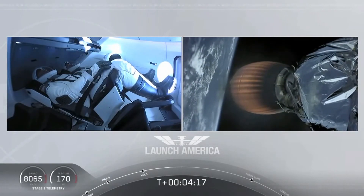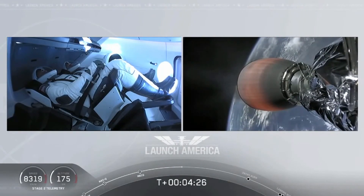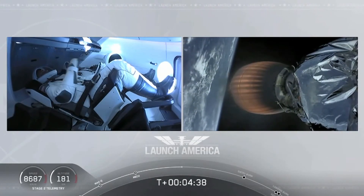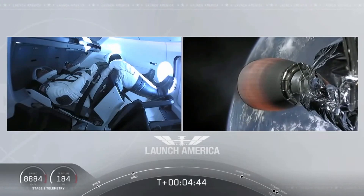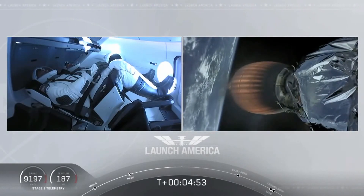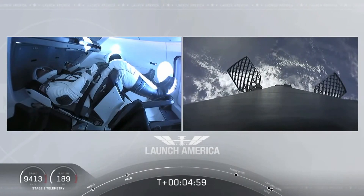Stage 2 propulsion is still nominal. A little over four minutes, 40 seconds into the flight. Bob and Doug flying at more than 5,600 miles per hour. Already almost 200 miles downrange from the Kennedy Space Center. Nominal trajectory continuing.